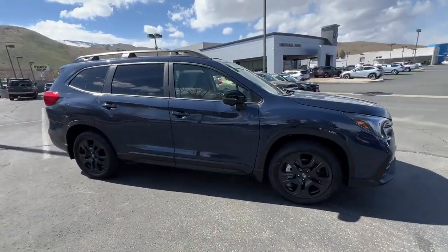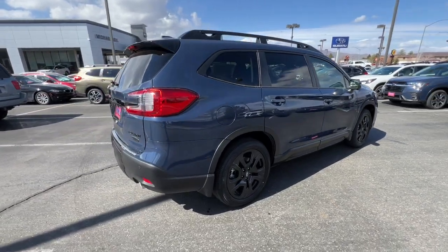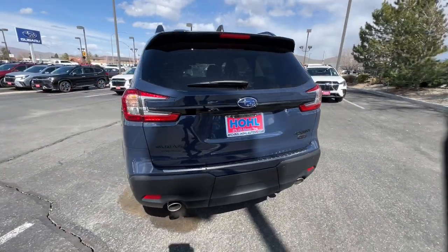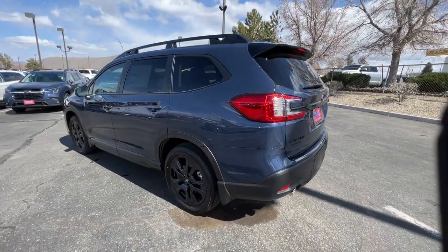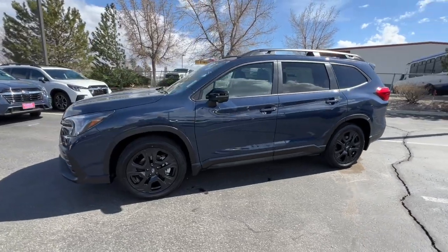You're gonna love the 2023 Subaru Ascent. Here's a stylish and versatile Ascent that's ready for your family adventures. Smooth and capable, this spacious three-row SUV packs the features you need to keep your crew safe, comfortable, and entertained.